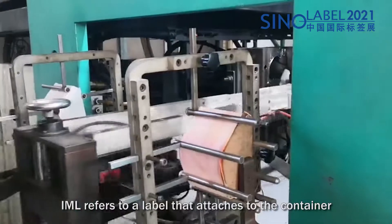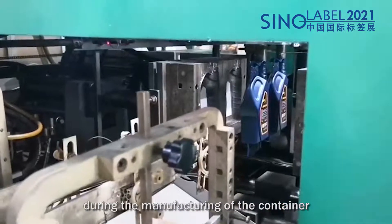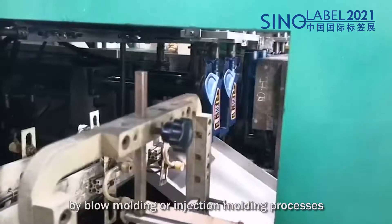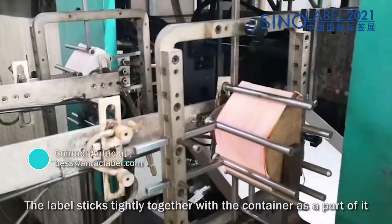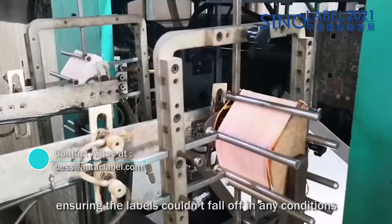IML label refers to a label that attaches to the container while the bottle is being formed, or the container is being injection molded. The label becomes part of the container itself, and labels and containers are bonded together.